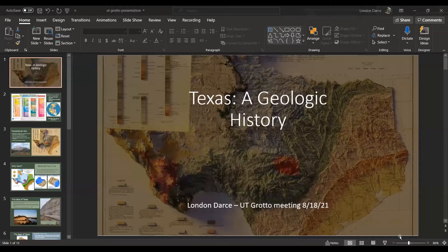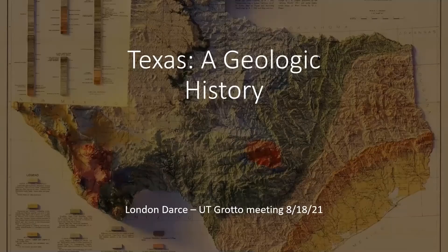I'm going to keep my camera off because my internet's pretty bad and I don't want to lag out, but I will share what I have. So when I was thinking about different topics to talk about, I figured it would be interesting to talk about some of Texas's geologic history, from a more academic point of view — what we see around us and why it is cool and interesting.